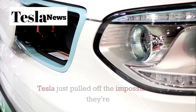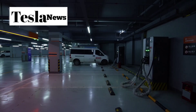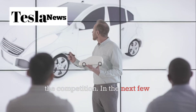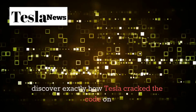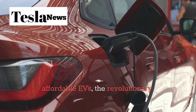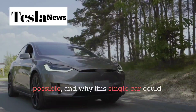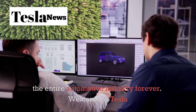Tesla just pulled off the impossible. They're about to release a $15,990 electric car that could outsell the Toyota Corolla and completely destroy the competition. In the next few minutes, you'll discover exactly how Tesla cracked the code on affordable EVs, the revolutionary technology that makes this possible, and why this single car could change the entire automotive industry forever.